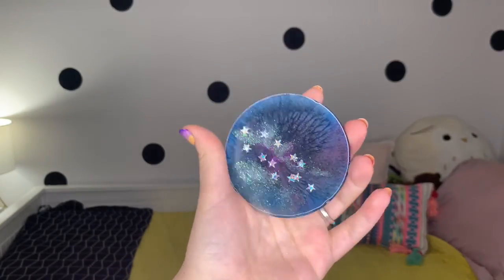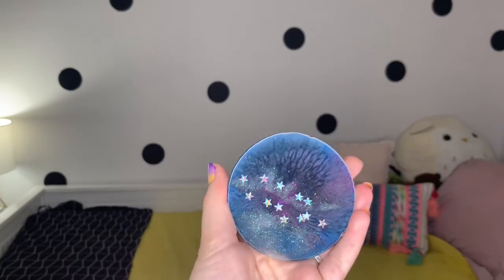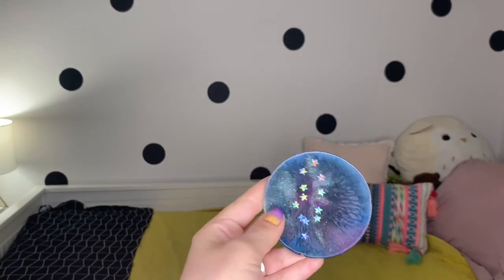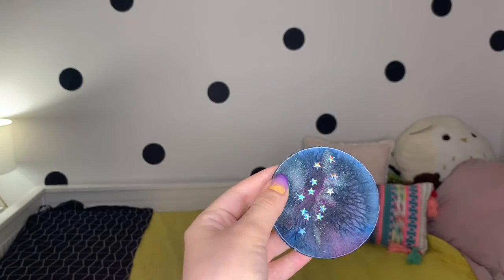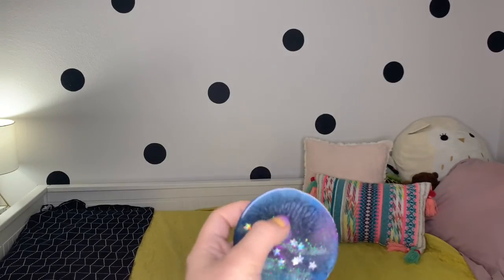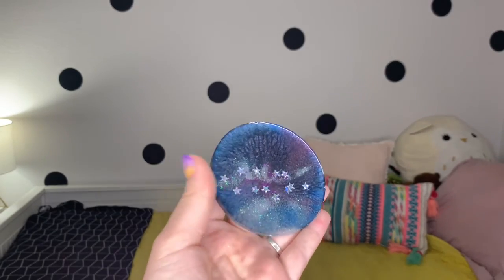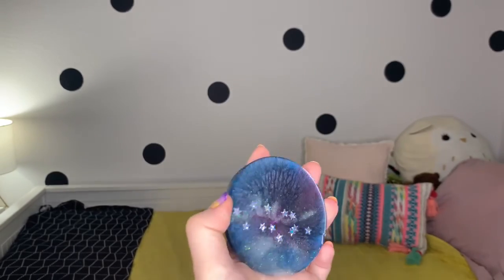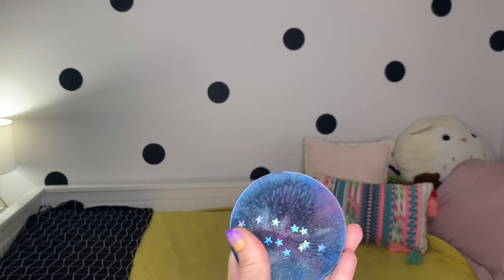Let me show you up close. Here is our coaster up close — this is what it looks like. Our camera ring light definitely shows off this holo beautifully. These holo stars are going through the center of the galaxy with our iridescent glitter, and you can see it has some cool burst effects that it creates when there's the reaction and hardening of the resin. This is a fun coaster to set your drink on or just display on the table or a shelf. Super cute!